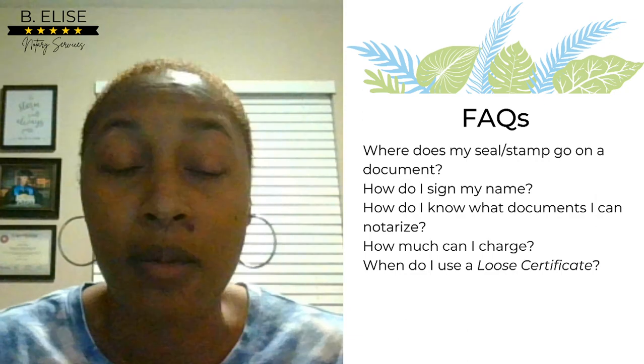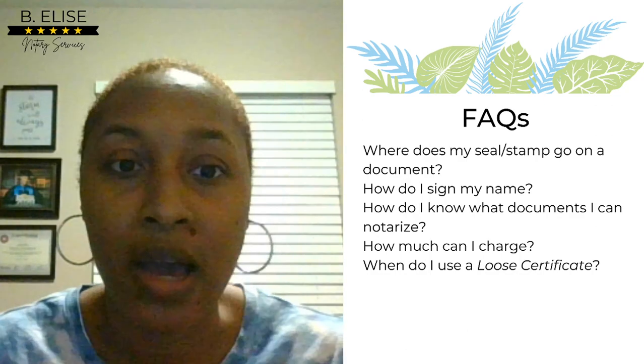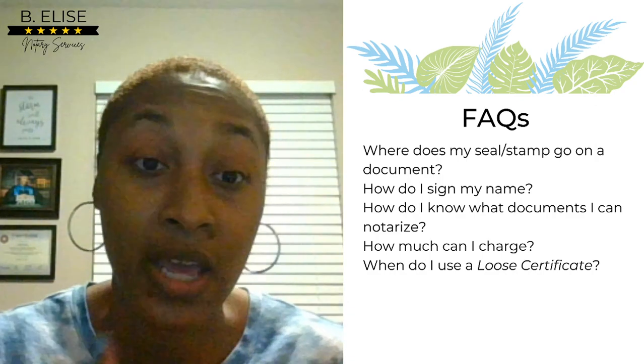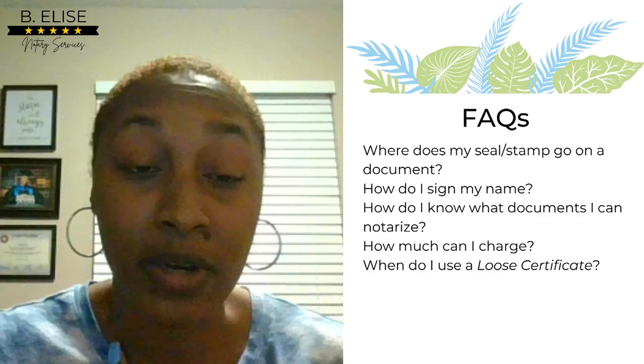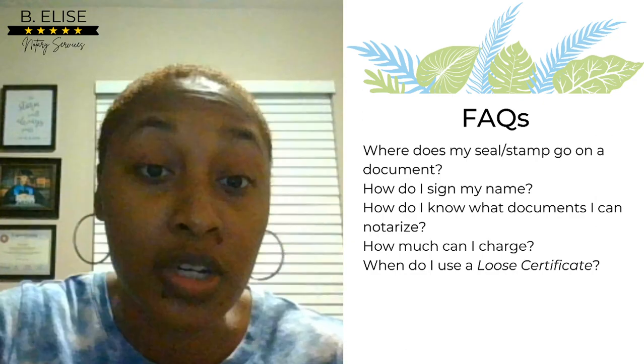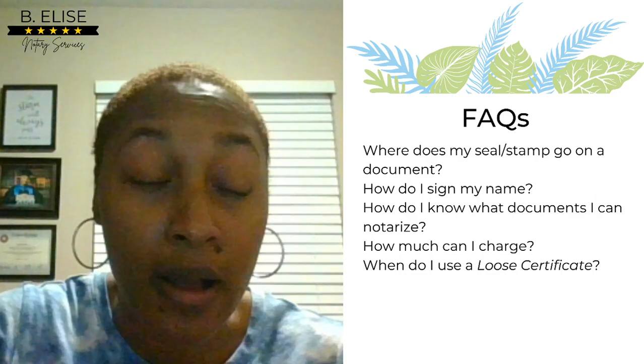Another question: how do I sign my name? However your name is printed on your stamp is how you have to sign. For example, I never normally sign my middle name, but I'm commissioned with my full name, so when I sign documents as a notary I have to sign using my middle name. Another question: how do I know what documents I can notarize? That is state-specific — look in your state handbook to know what types of documents you can notarize.